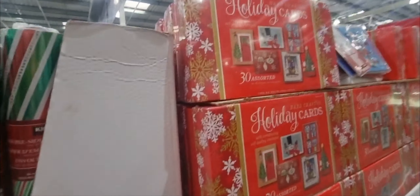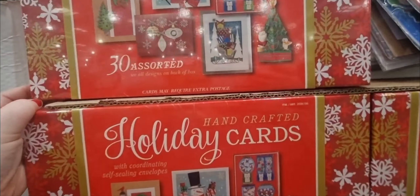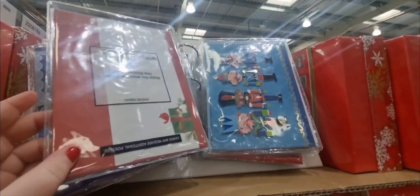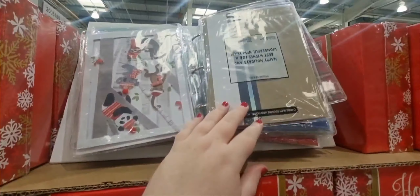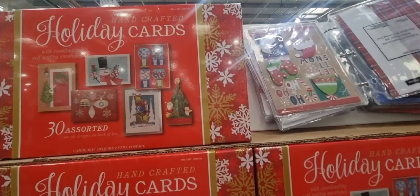And then they do sell some cards — they've got a box of holiday cards. The cards are $8.98 for a pack of 30. These are absolutely gorgeous cards, so you can get a box of those for less than £9.